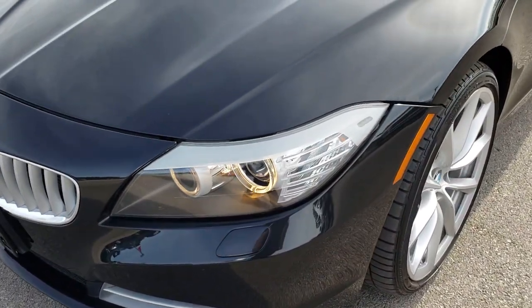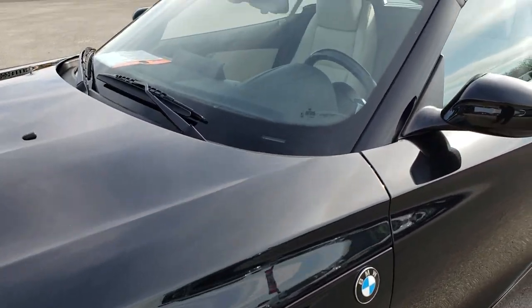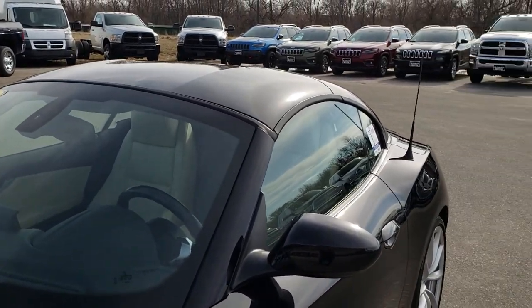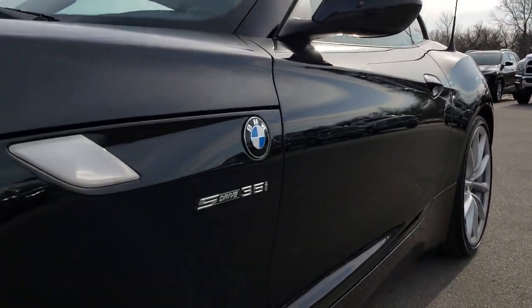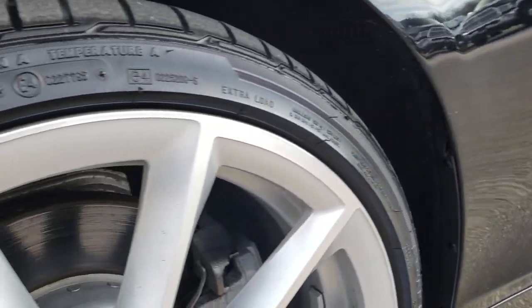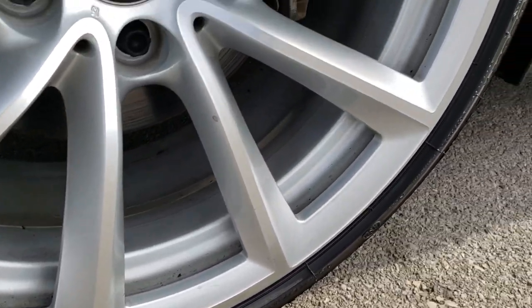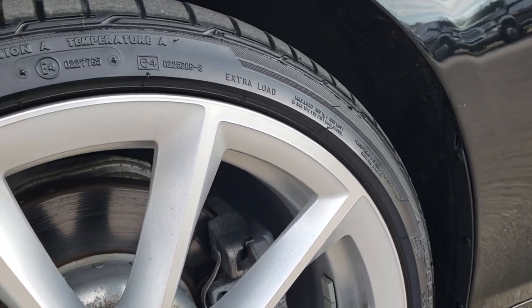From this HD video you will be able to tell that this car is extremely clean all the way around, inside and out. We shoot all of our videos in 1080p, so if you have HD capabilities on your computer, tablet, or smartphone device, turn them on right now because it's like you're right here looking at the car with me.